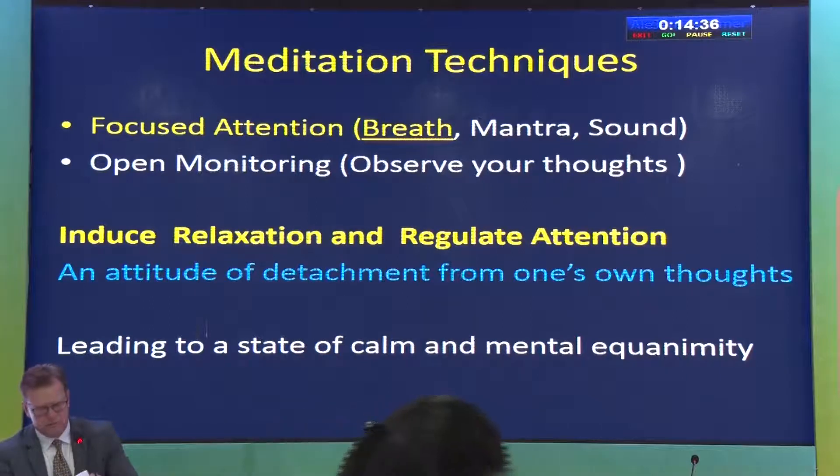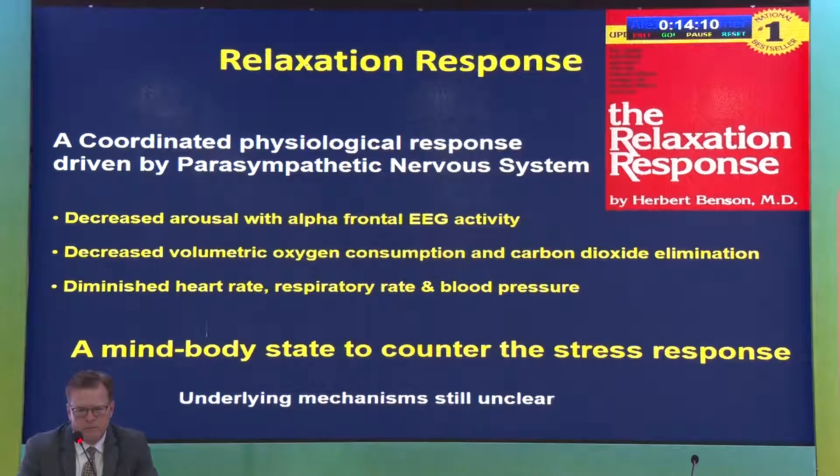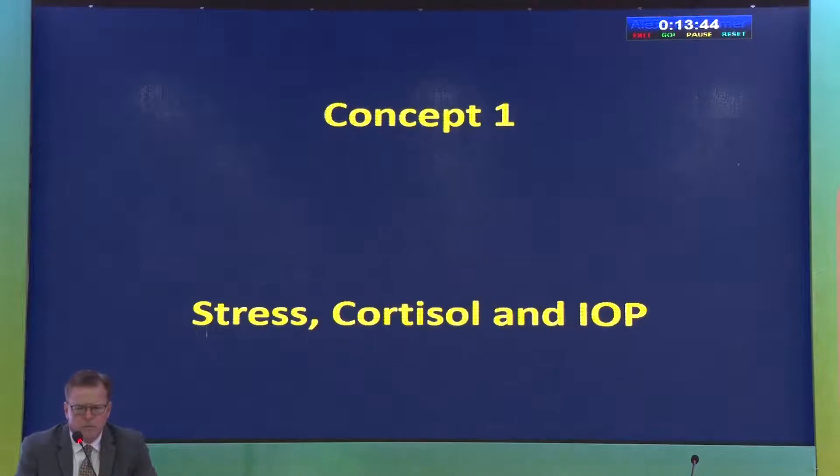The purpose of these exercises is to induce relaxation and regulate attention so that you can detach from your thoughts and achieve mental equanimity. The physiology of meditation: when you sit in meditation, it leads to what is known as the relaxation response — a response of the parasympathetic nervous system and a mind-body state that counters the stress response. In physiological terms, any form of meditation or relaxation exercise leads to this relaxation response.